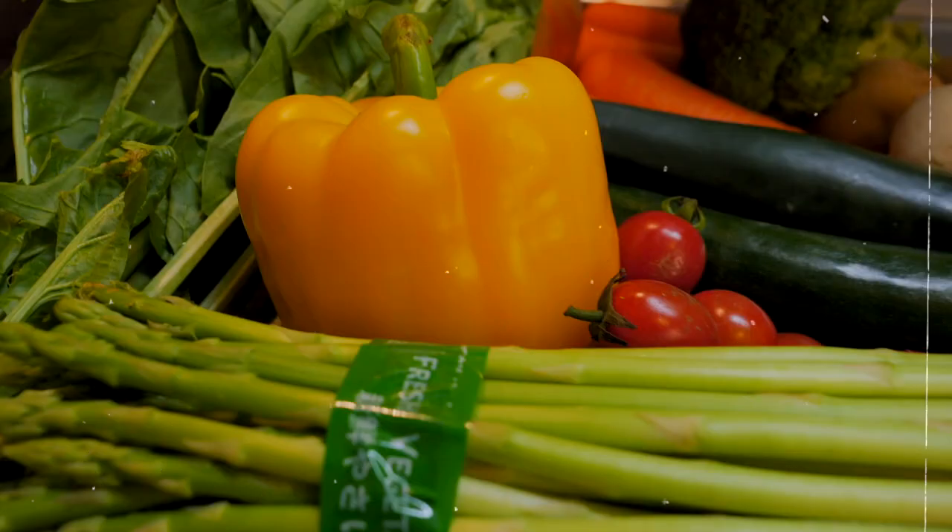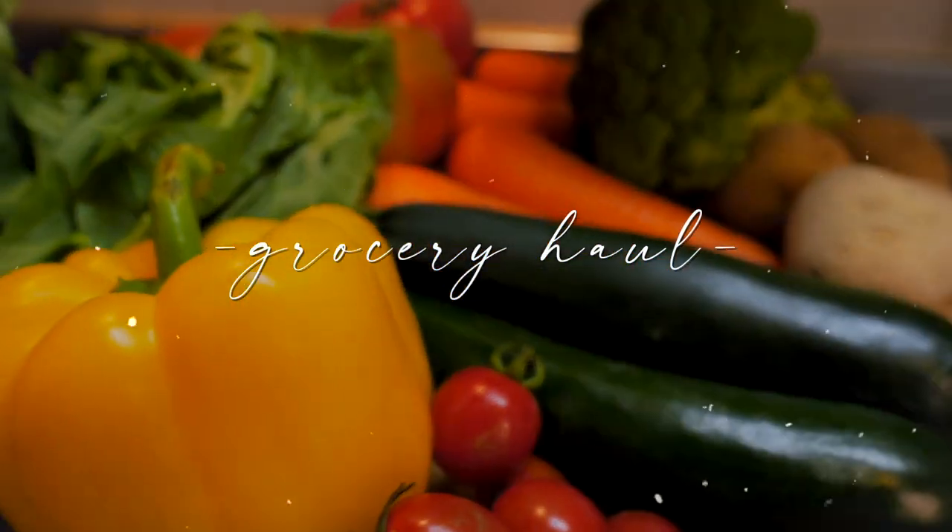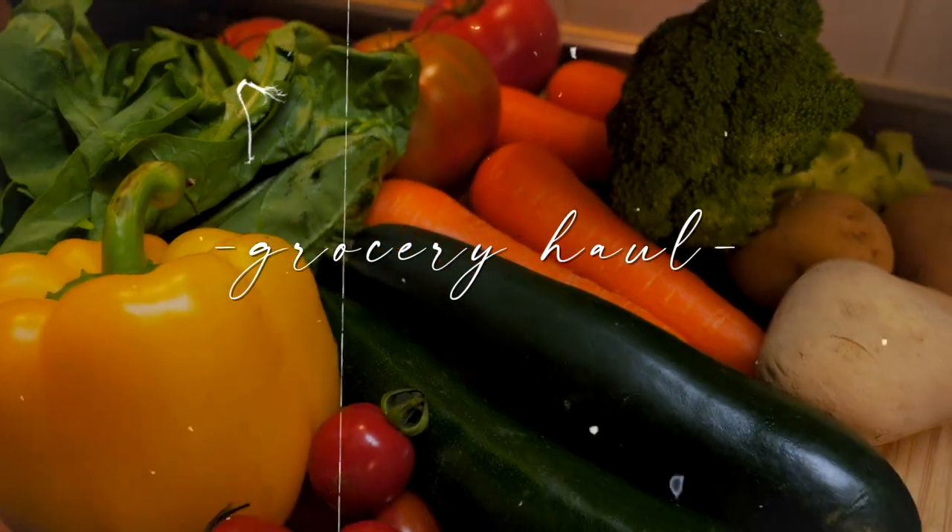Hey guys, welcome back to my channel. Today's video I'm going to show you guys a grocery haul and also teach you a few Japanese words that could come in handy — maybe you live here in Japan, maybe you're planning to come here.